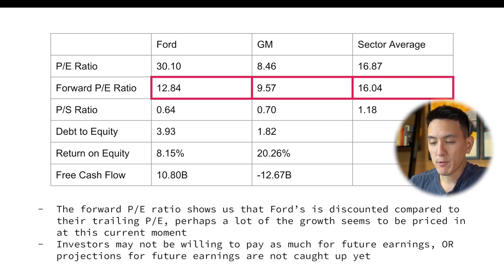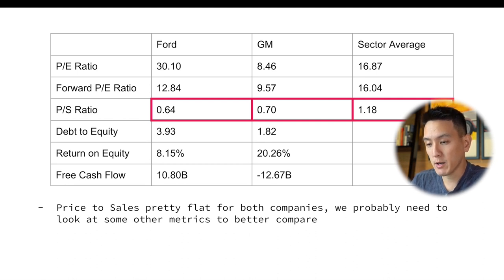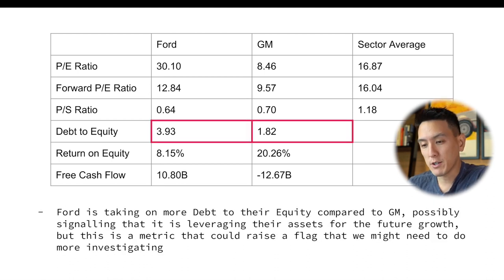Looking at the forward price to earnings ratio, Ford has 12.84 versus GM at 9.57. Ford's forward PE shows it's actually quite discounted compared to its trailing PE, suggesting a lot of growth may be priced in currently. For price to sales, both companies are pretty flat and pretty much the same, so we need to look at other metrics to better compare them. For debt to equity, Ford is taking on more debt at 3.93 compared to GM at 1.82, possibly signaling it is leveraging assets for future growth a little bit more — though this metric could just raise a flag that we might need to do a bit more research.